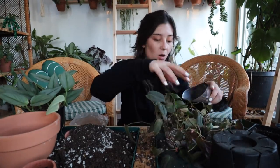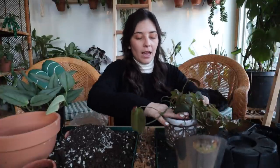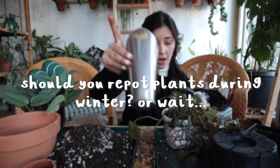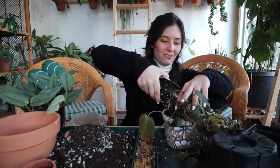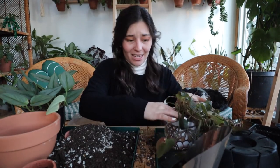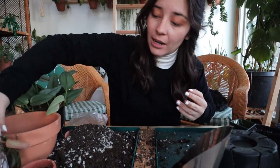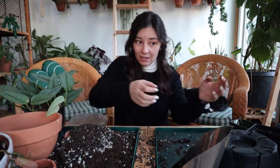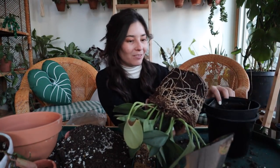Speaking of seasons - sometimes when I post a repotting video in winter I get questions like 'I thought you weren't supposed to repot in the winter time.' I don't know - it's typical advice not to, but I've never not repotted in the winter out of fear, and we've been fine. I've never had a plant suffer because I repotted it in the winter. They're typically just happy to have more space. I think that rule is just made out to be a little more rigid than it should be.